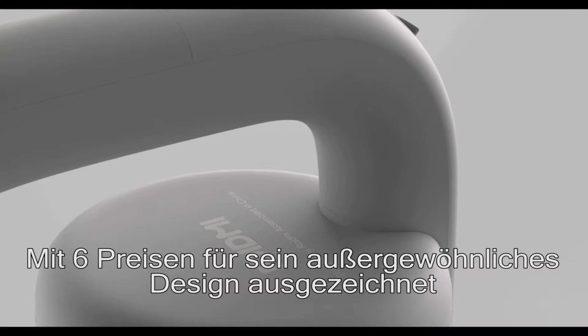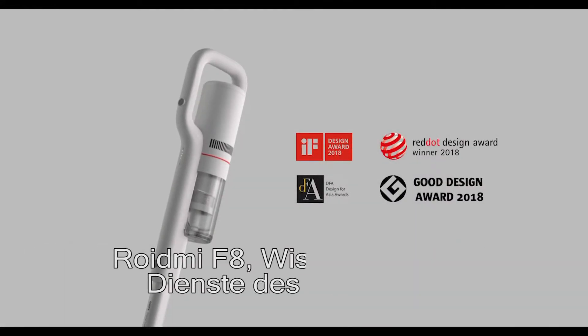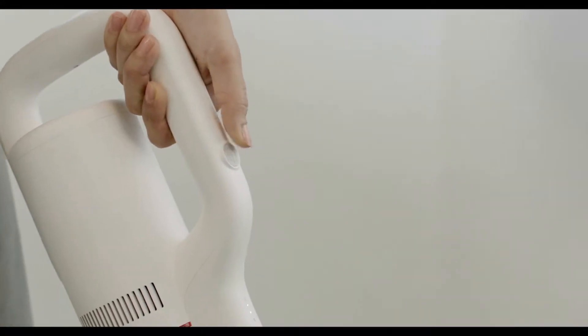Extraordinary design concept won six design awards in 2008, delivering a true user experience of science.